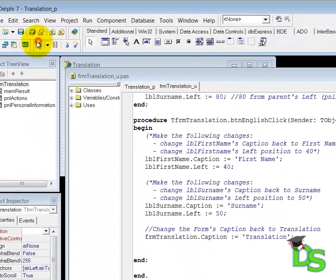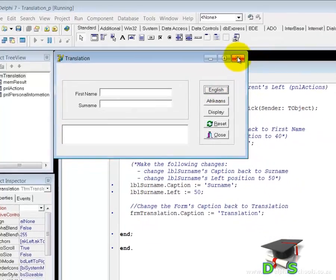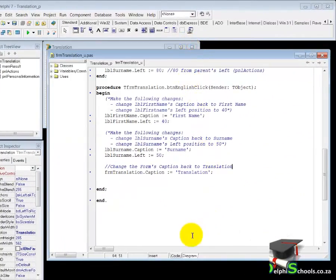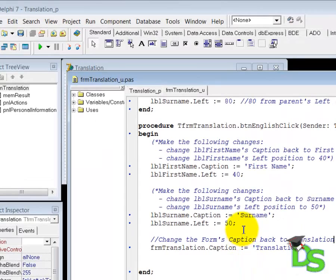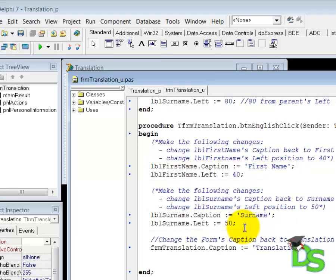Run the application and test the Afrikaans and English buttons. As you can see, you still get the same results as before. The idea here was to show you that two different programmers can achieve the same outcomes by writing the code in different ways. Close the form to return back to your code. When you change the properties of the same component like we did here, there is another stylish way to do that — you can enclose the property changes in the WITH block.